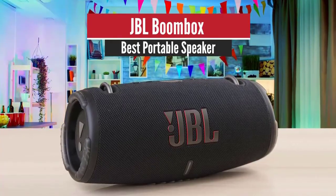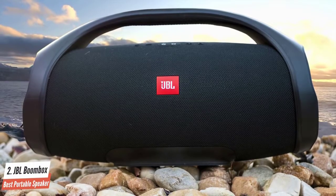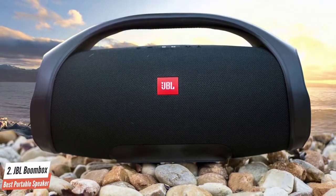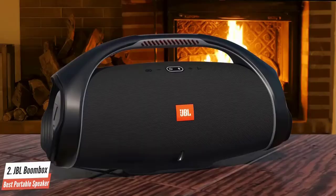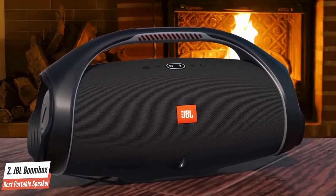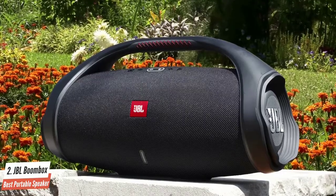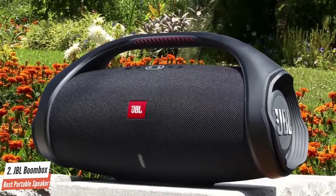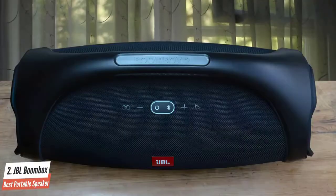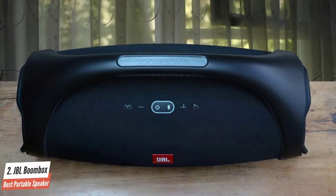Number 2: JBL Boombox – Best Portable Speaker. JBL has delivered a wide number of speakers throughout the years, establishing itself as one of the most popular brands delivering excellent Bluetooth speakers. Each of the company's speakers has been great and very attractive to buyers. If you want the best bass speaker from their lineup, you have to opt for the retro-style JBL Boombox. The Bluetooth speaker has a classic boombox design with its huge cylindrical body and large handle on top for transportation — or you can go full retro and put it on your shoulder.